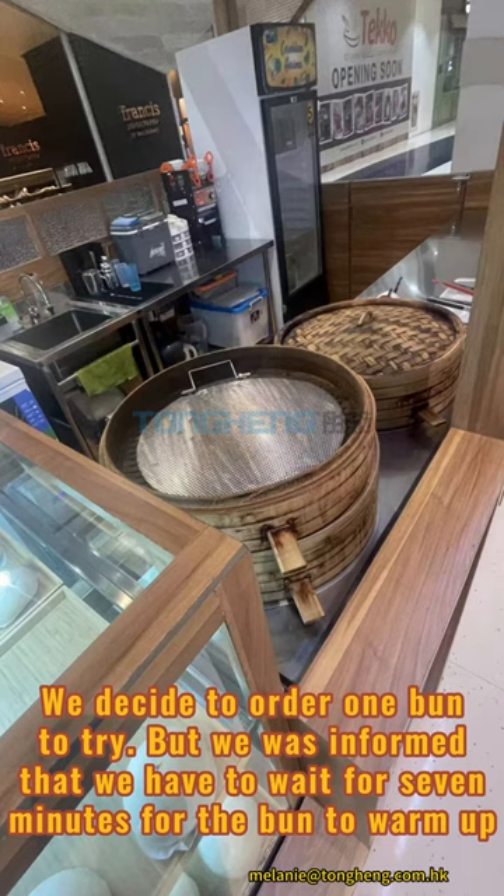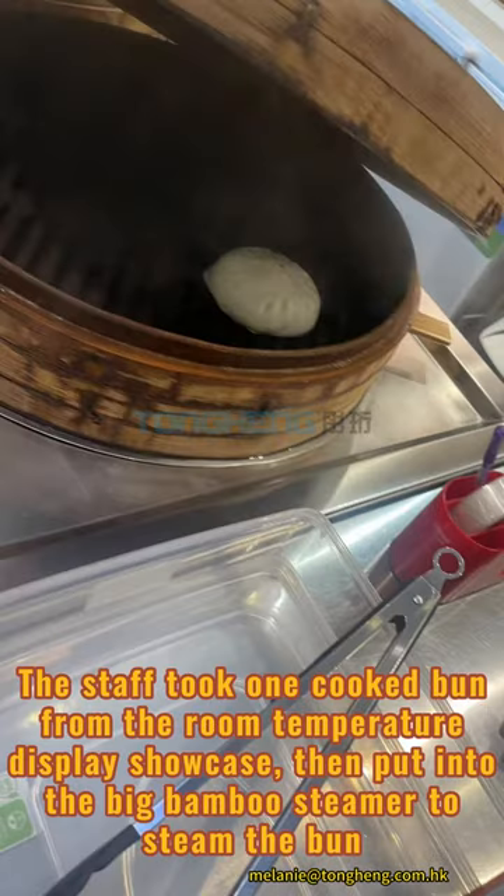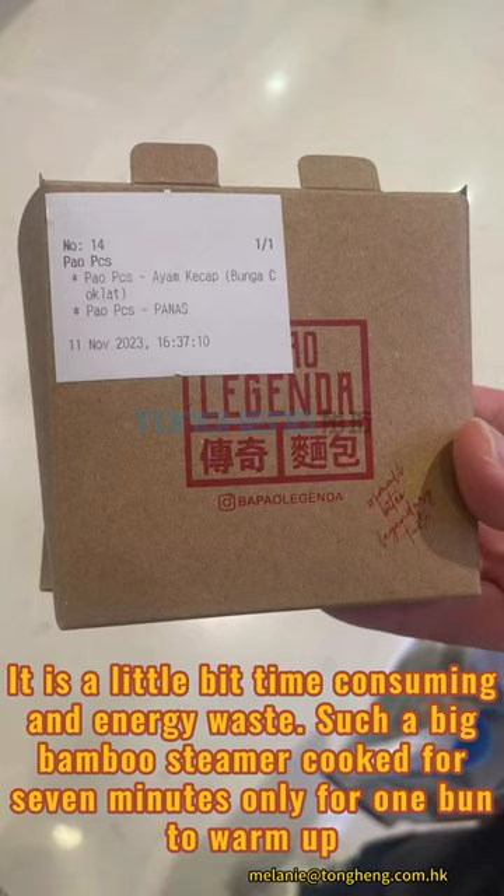We decided to order one bun to try, but we were informed that we have to wait 7 minutes for the bun to warm up. The staff took one cooked bun from the room temperature display showcase, then put it into the big bamboo steamer to steam the bun. It is a little bit time consuming and energy waste — such a big bamboo steamer used for 7 minutes just to warm up one bun.